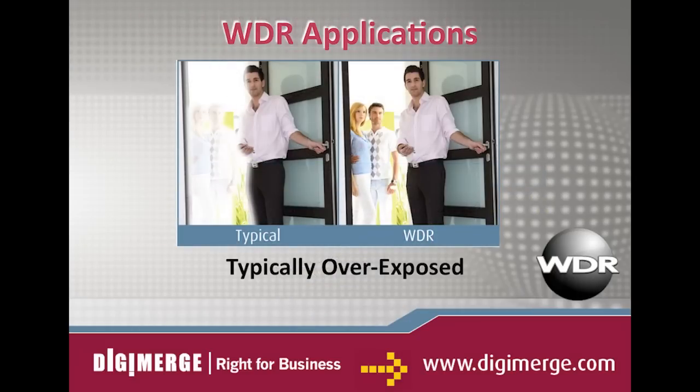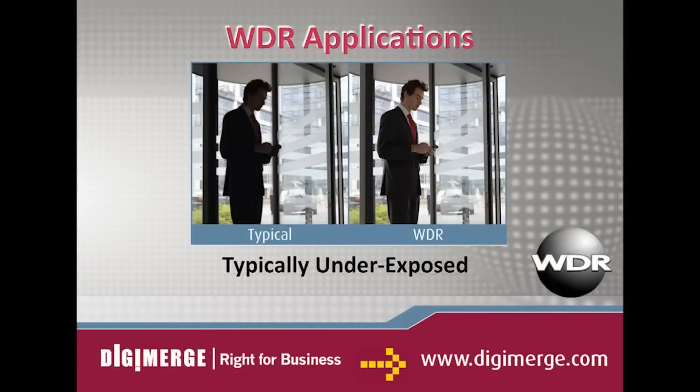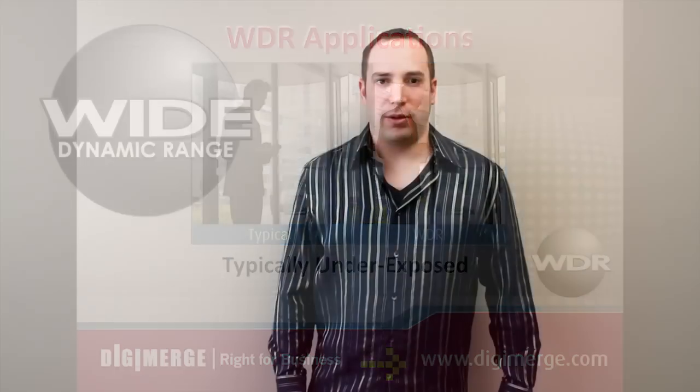Consider a scene where bright sunlight pours in through a doorway. A typical camera without wide dynamic range will render an image that appears overexposed or washed out in the doorway area. A scene with a brighter background than foreground, such as a windowed entrance to a store or building, can make the objects in the front appear dark or underexposed. Wide dynamic range enables a camera to process the contrasting lighting conditions and produce a balanced image.